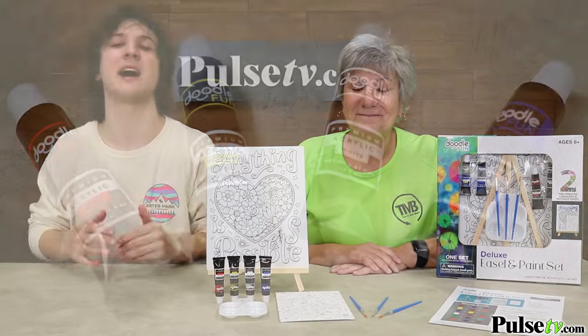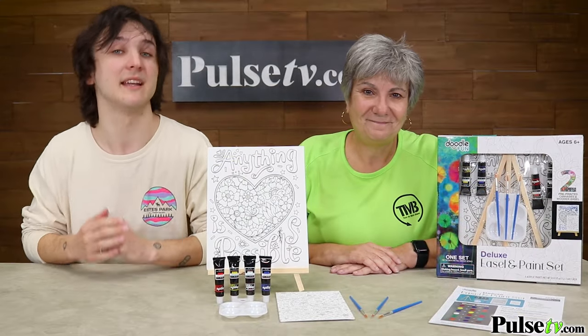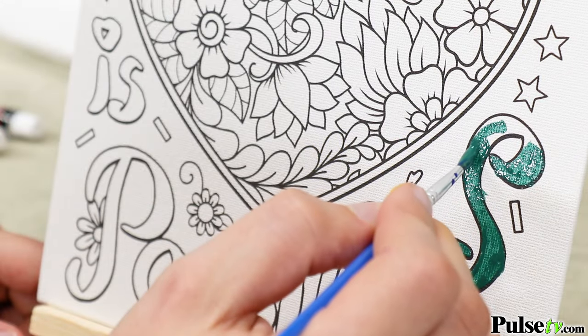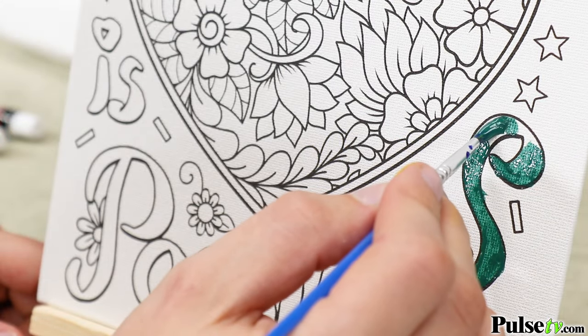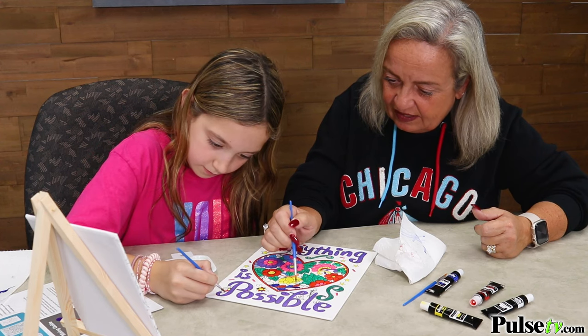Now painting is not only tons of fun, but it's great for your mental health. It's stress relieving, meditative, and it helps with your dexterity. Plus, when you're done you have something to display that you can be proud of.